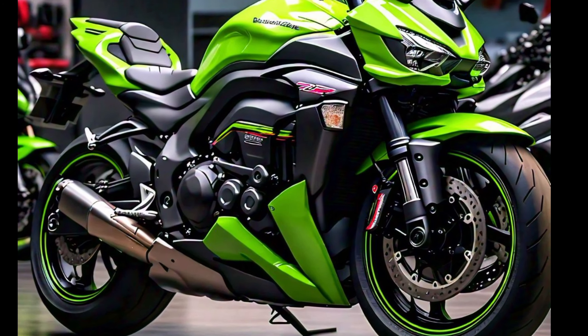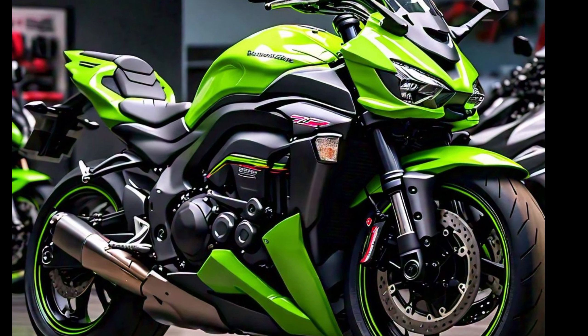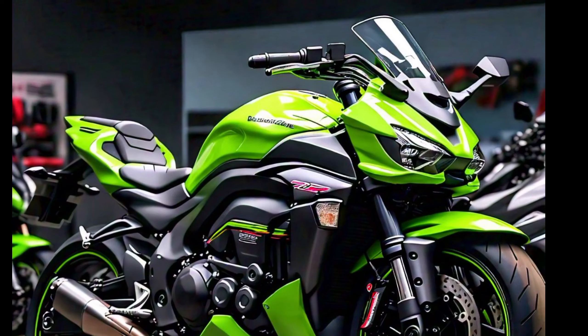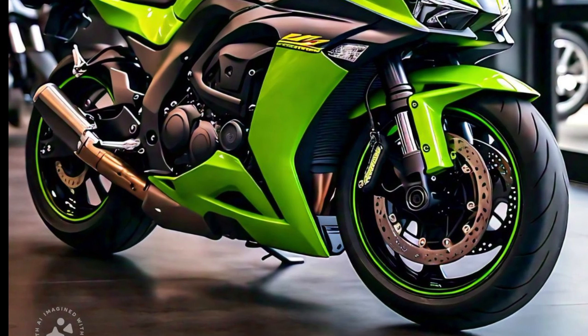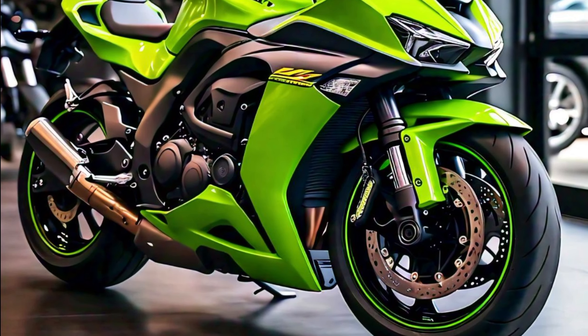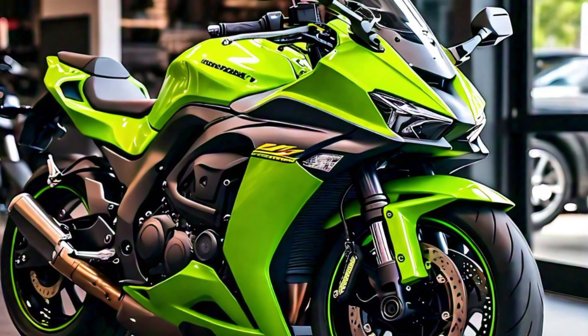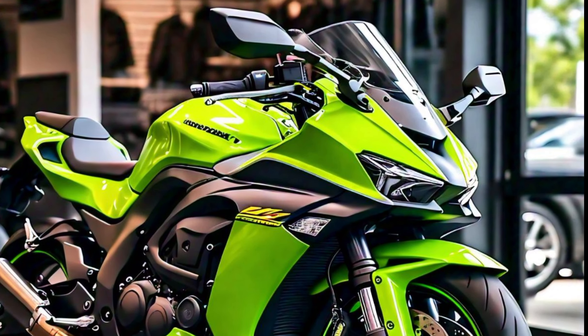Now, let's talk about the technology. Kawasaki has packed the ZX-10R with advanced rider aids and electronics. From the multi-level traction control system to the cornering management function, every feature is designed to help you push the limits while staying in control. The 2025 model also features an updated quickshifter for smoother gear changes and a fully digital TFT display, giving you all the important info at a glance.